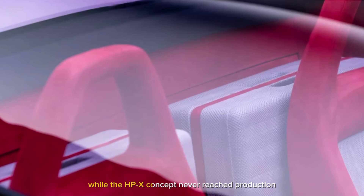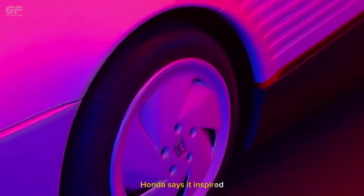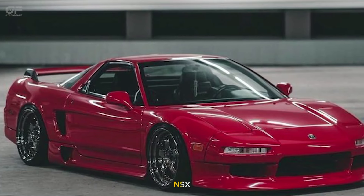While the HPX concept never reached production, Honda says it inspired and informed the development of the first-generation NSX.